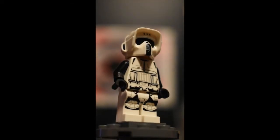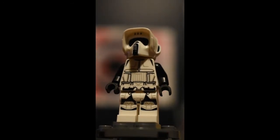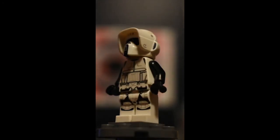Number two, the Scout Trooper. Do I need to say more? Look at all those tiny lines and black detail, and it even has printing all around the helmet.